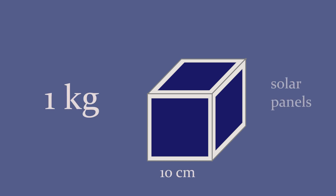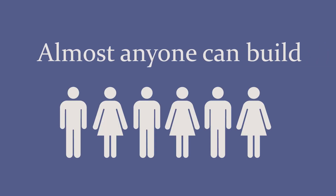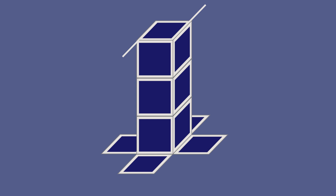A CubeSat is a small satellite in the shape of a 10 centimeter cube and weighs just one kilogram — that's about four inches and two pounds. The design has been simplified so almost anyone can build them, and the instructions are available online. CubeSats can be combined to make larger satellites in case you have bigger payloads. Deployable solar panels and antennas make CubeSats even more versatile.